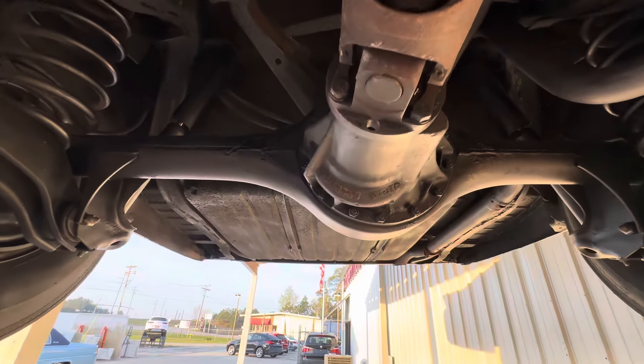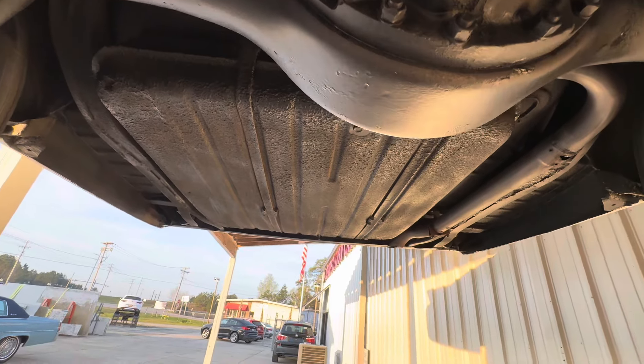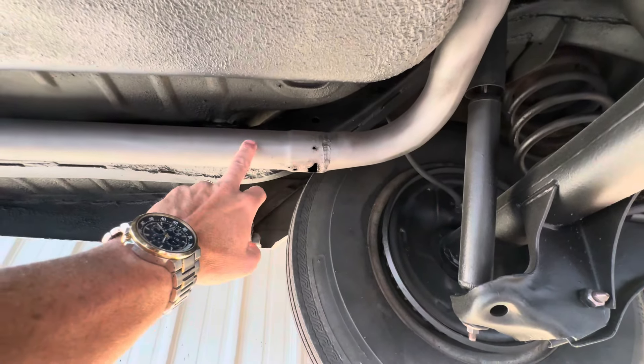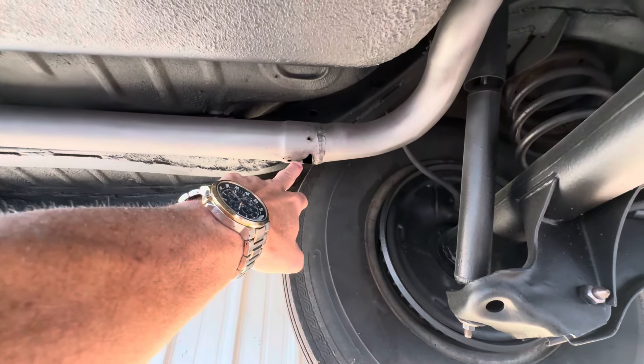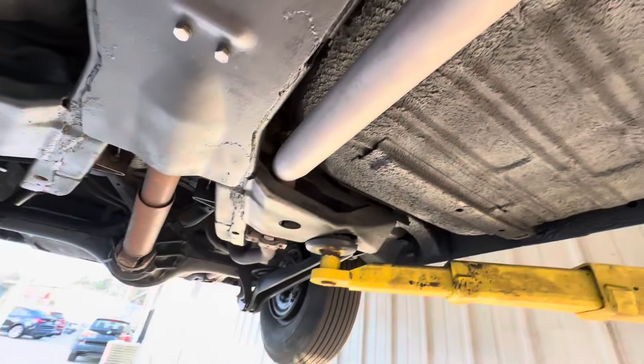I try to time everything just right, but sometimes I've got to get these videos out before the car gets completely finished. So I'm going to take care of this exhaust pipe in the back — it's a very old pipe, it's got some corrosion right through there and here. So from this muffler back, it'll be a new pipe.